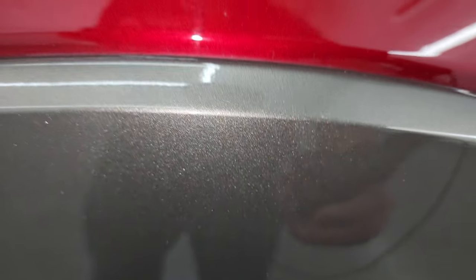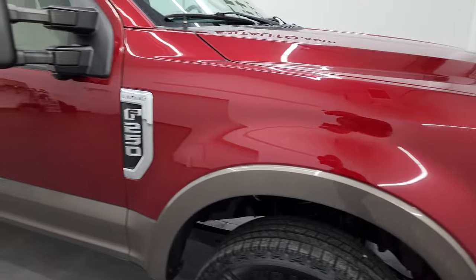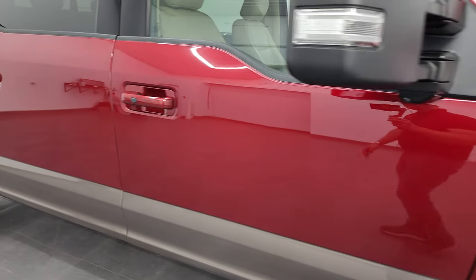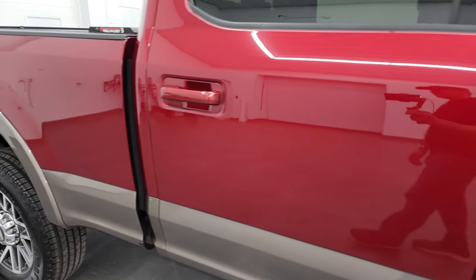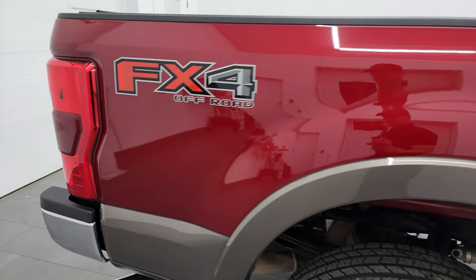Ruby Red has just a little bit of metal flake to it — more of a pearl coat — but the stone gray definitely has some metal flake. Really good color scheme on this truck. As you go down the passenger side, take note of how clean this 2019 Ford F-250 is, how reflective and mirror-like the paint is, how clean the body is.